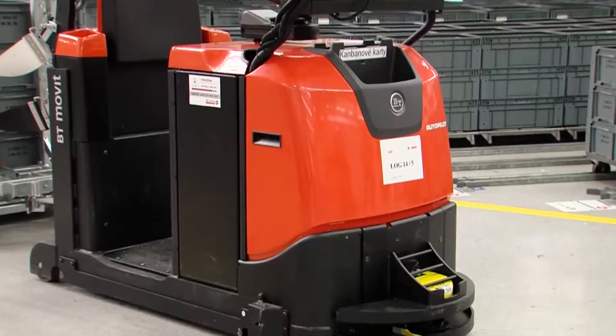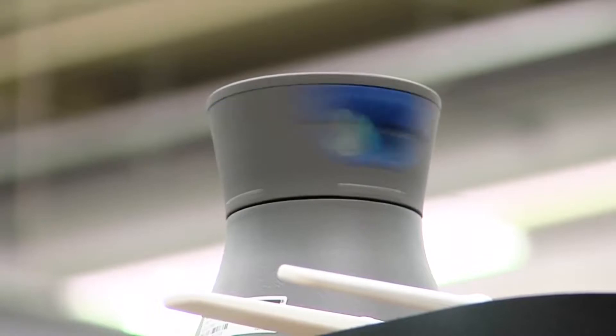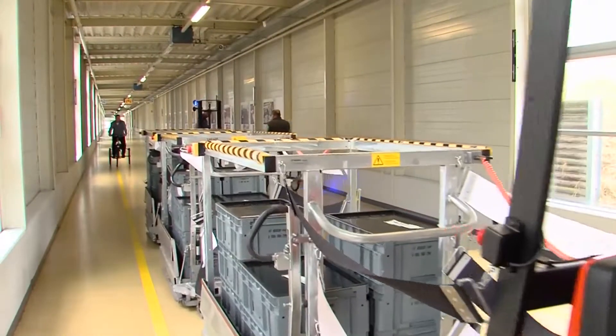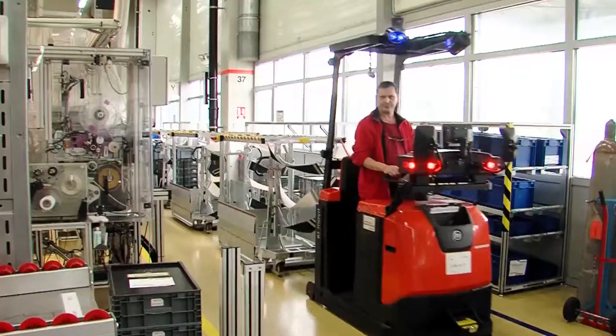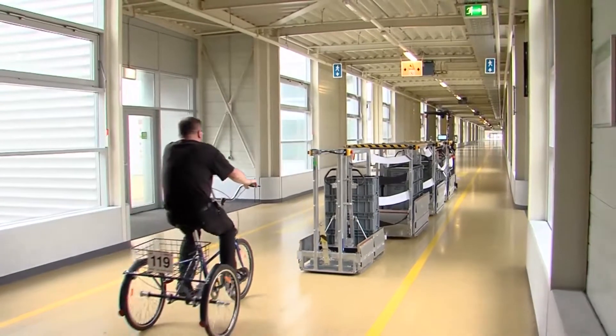The experts from Toyota Material Handling supplied this modern plant in Visochina with laser-guided vehicles. These are automatic TAE500 machines equipped with wagons. The tractor units are in operation 24/7. They save energy and they never crash.